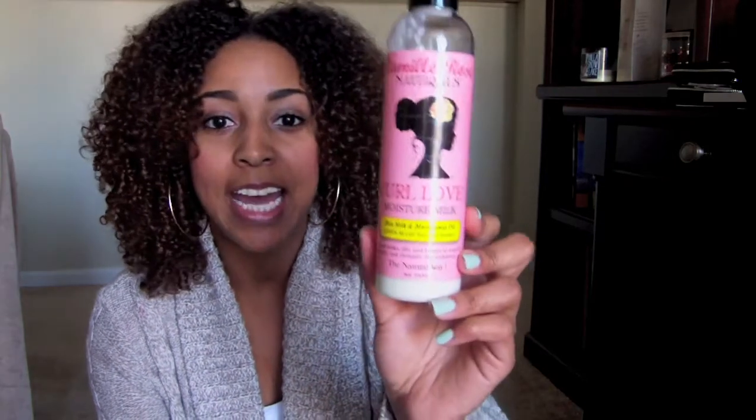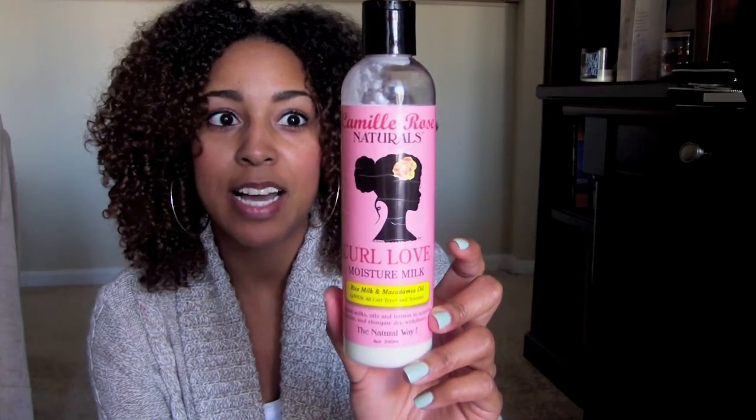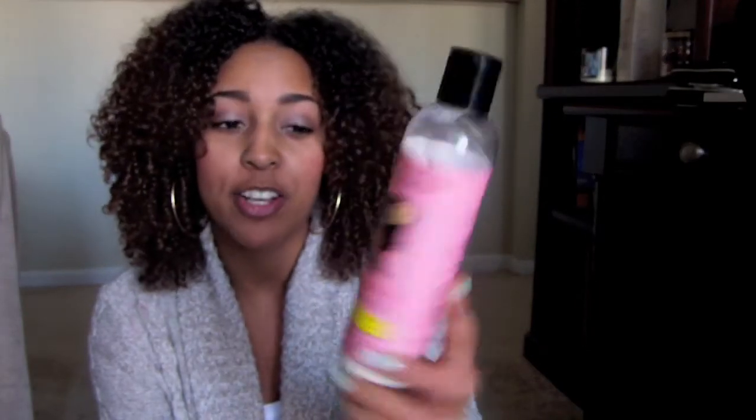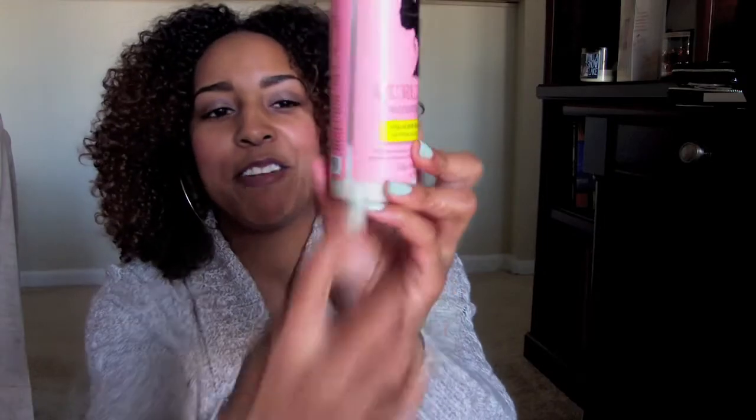The product is called Camille Rose Naturals Curl Love Moisture Milk, and I'm sure you've seen it quite a few times. I talked about it in my curly hair regimen video and showed it in my curly hair tutorial. Go to the description box and click those links if you haven't checked them out. As you can see, this review is long overdue because I only have about enough product left for one or two more applications.